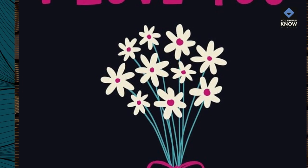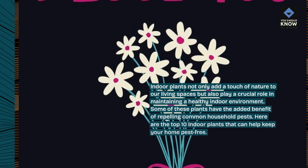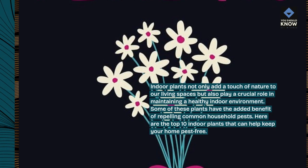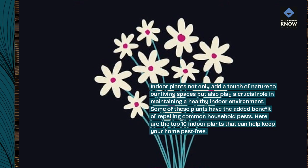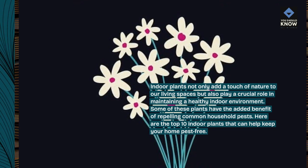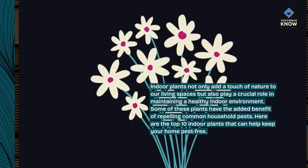Indoor plants not only add a touch of nature to our living spaces but also play a crucial role in maintaining a healthy indoor environment. Some of these plants have the added benefit of repelling common household pests. Here are the top 10 indoor plants that can help keep your home pest free.